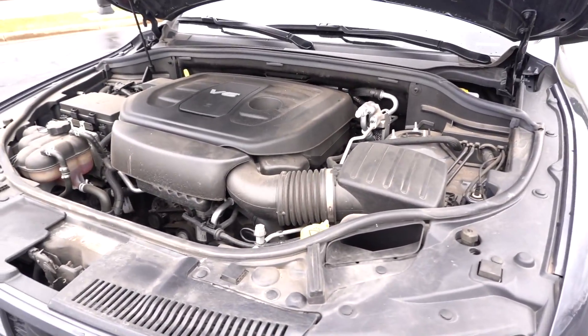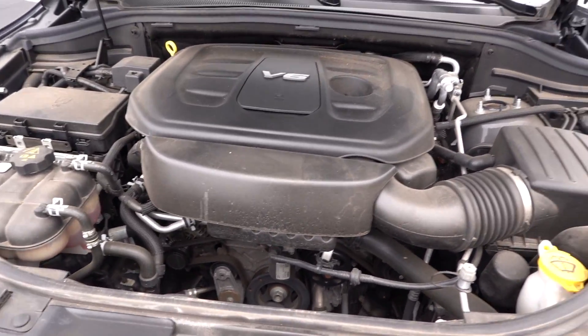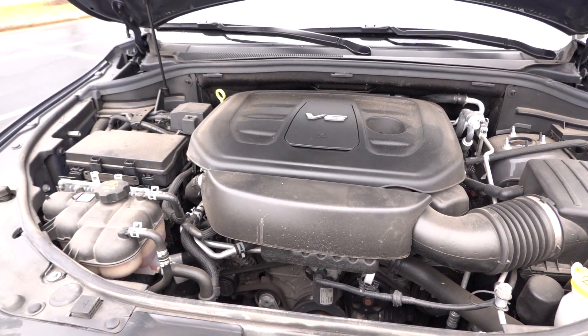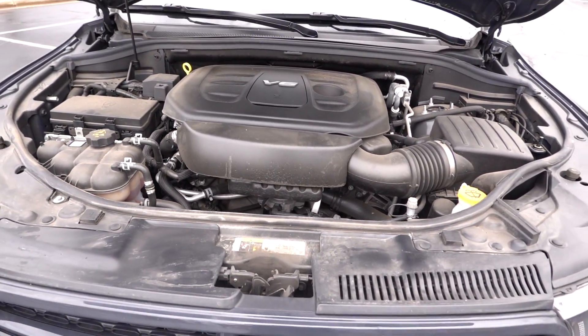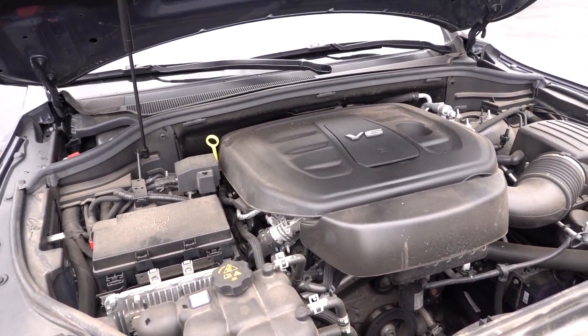Under the hood we'll find a 3.6-liter V6, good for 295 horsepower and 260 pound-feet of torque. Those numbers don't mean anything unless we do a zero-to-sixty, right? So let's go ahead and do that.